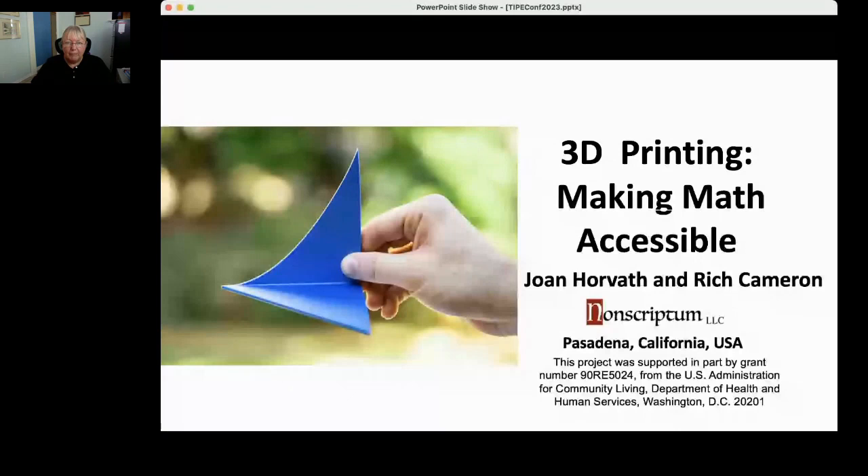Thank you very much. I'll start off with a few slides and then we'll have a bit of a multimedia extravaganza. I'm going to talk about 3D printing making math more accessible, where accessible has a lot of meanings. I want to give credit to two things: Rich Cameron, who's here doing the multimedia background, and the Department of Health and Human Services, who provided some support.